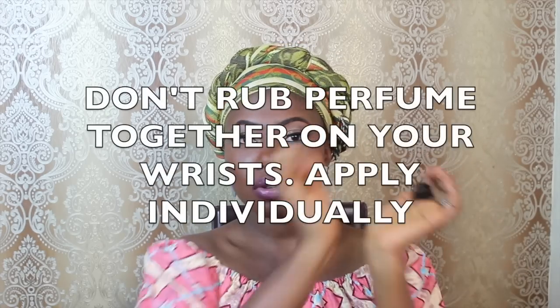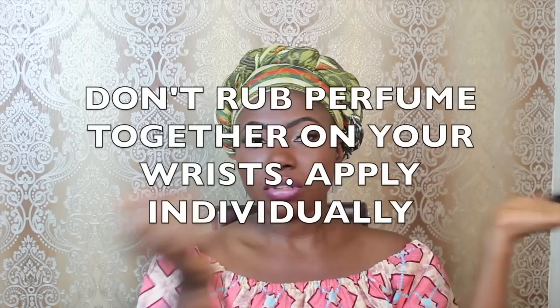Many of us do this, but it's wrong. When you apply your perfume on your wrist, it's wrong to rub your wrists together — sometimes we do this to transfer it from one wrist to the other. Rather, just dab on the second wrist so that the top note of the perfume is not lost and you still have the same quality. Rubbing your wrists together reduces the quality of the perfume.